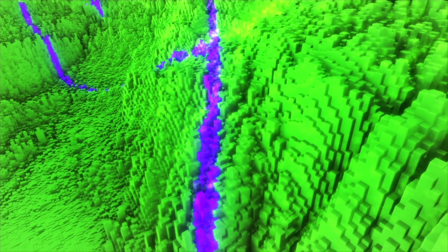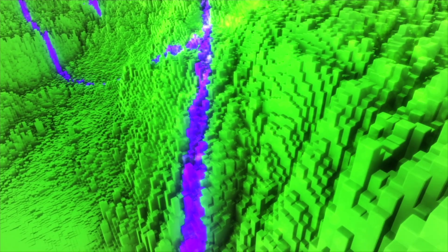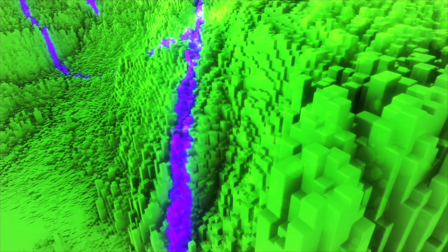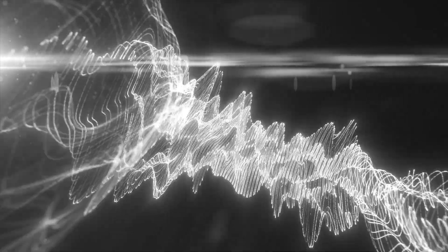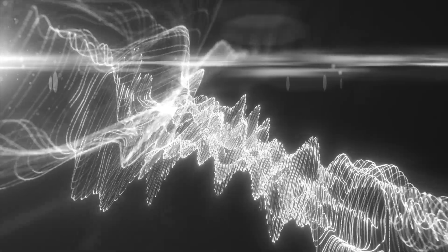This revelation doesn't come from chisels or tunnels, but from waves and particles — modern tools designed to see through stone without breaking it. In recent years, teams working around the Great Pyramid have layered non-invasive technologies over one another: ground-based radar surveys, microgravity readings, and muon tomography, a method that uses cosmic particles to map voids inside massive structures.